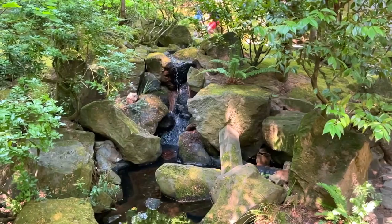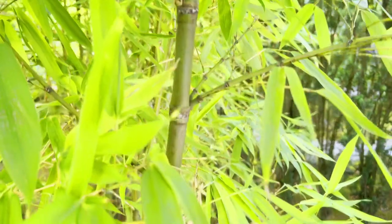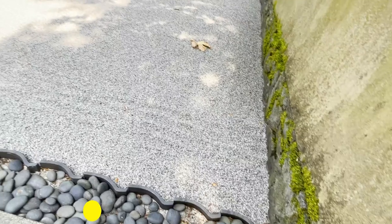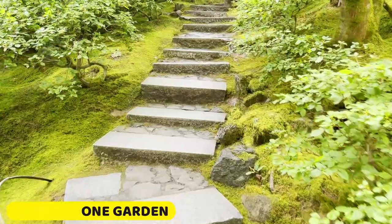Right next door to the natural garden, you can find the stone and sand garden, which provides a very nice contrast — from the green lush beauty of the natural garden to a more minimal stone and sand aesthetic. It's kind of peaceful and shows a different side of the Japanese aesthetic and culture. You can also get a nice overlook from above for a different perspective of the area.